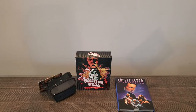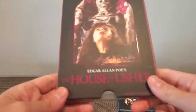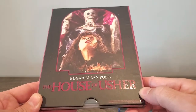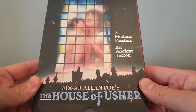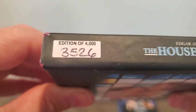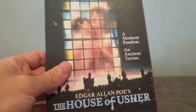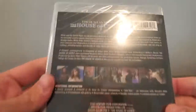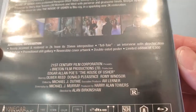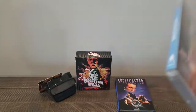Next one up is a newer one from the last sale, and it's Edgar Allan Poe's The House of Usher. I've heard some mixed things about this one. Number 3526 of 4000. A little bit about the movie and some of the special features. Not too many special features on this one.